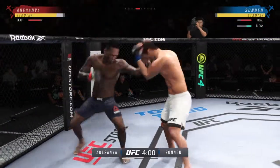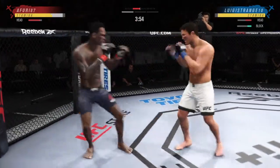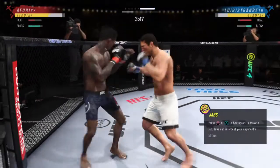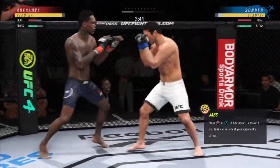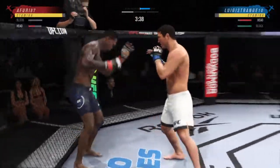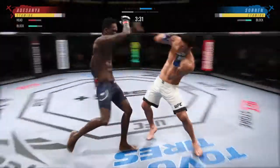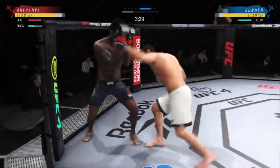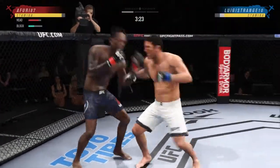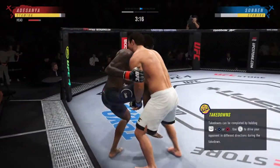A nice shot there defensively to raise the guard and prevent any damage. Those hands never leave where they're supposed to be, and if you do that, most times you will block the shot that's incoming. Just misses with a left hook there. Body kick now by Adesanya. Just over 20 total strikes have now landed for the Last Stylebender, Israel Adesanya. Right-left combo by Sonnen. Stuffs the takedown there.